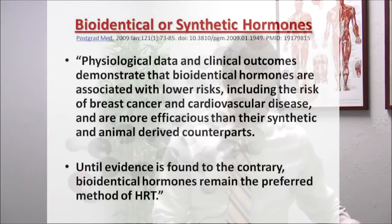The paper I'll be discussing today is by Kent Holtorf, a medical doctor who did a great review paper on the risks and benefits associated with synthetic versus bioidentical hormones. To jump right in, we'll start with his conclusion: physiological data and clinical outcomes demonstrate that bioidentical hormones are associated with lower risks, including the risks of breast cancer and cardiovascular disease, and are more efficacious than their synthetic and animal-derived counterparts. He continues: until evidence is found to the contrary, bioidentical hormones remain the preferred method of hormone replacement therapy.